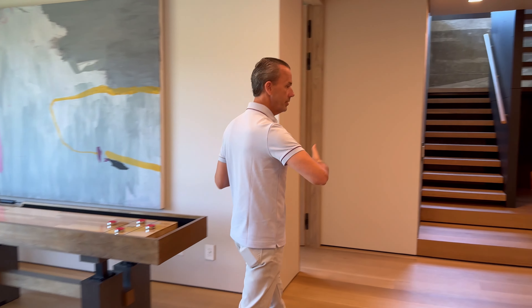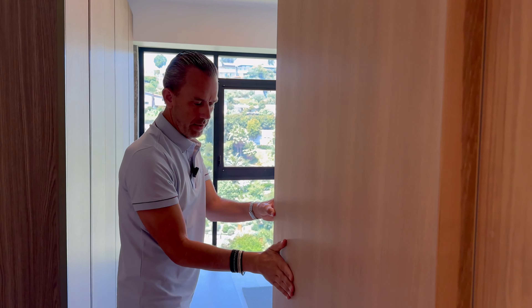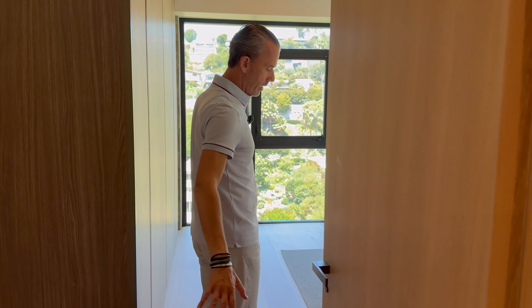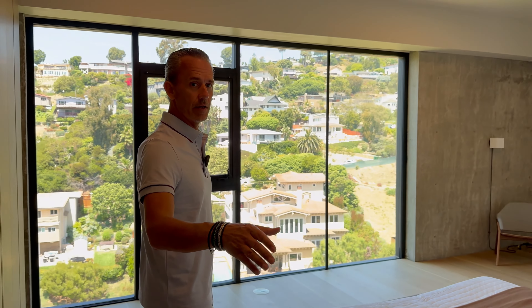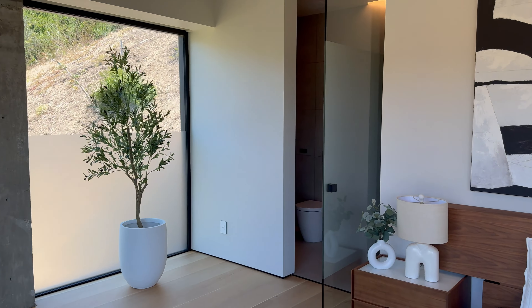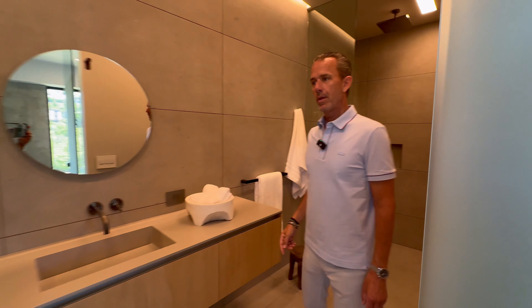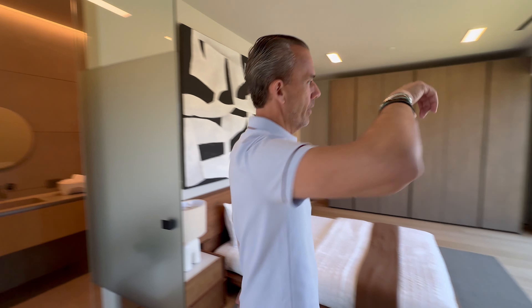There are two secondary bedrooms down here. The custom doors and door frames, plus all the flooring, were custom made by the developers — about ten times the expense people would normally spend. Each ensuite bathroom features floating vanities, stone, and exposed concrete, which is a really cool element.